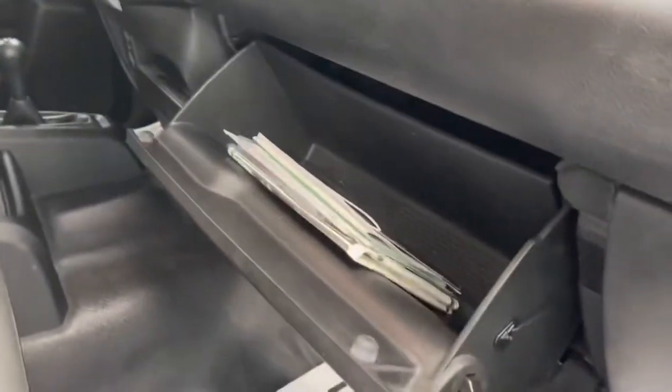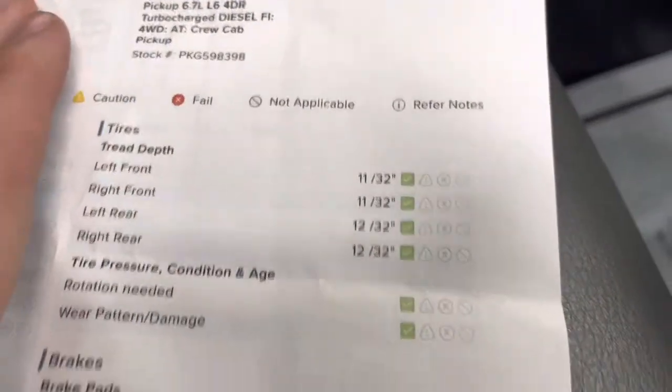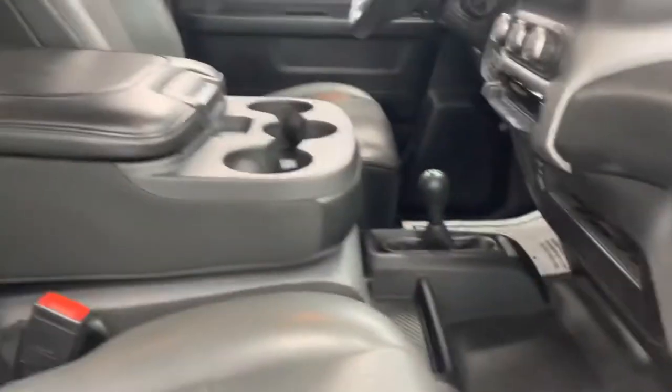Let's take a look at the used car mechanical check sheet here. 11/32nds on all the tires. Front and rear pads are good along with a fresh oil change, new cabin air filter, and a top to bottom detail just for you. Super clean diesel here.